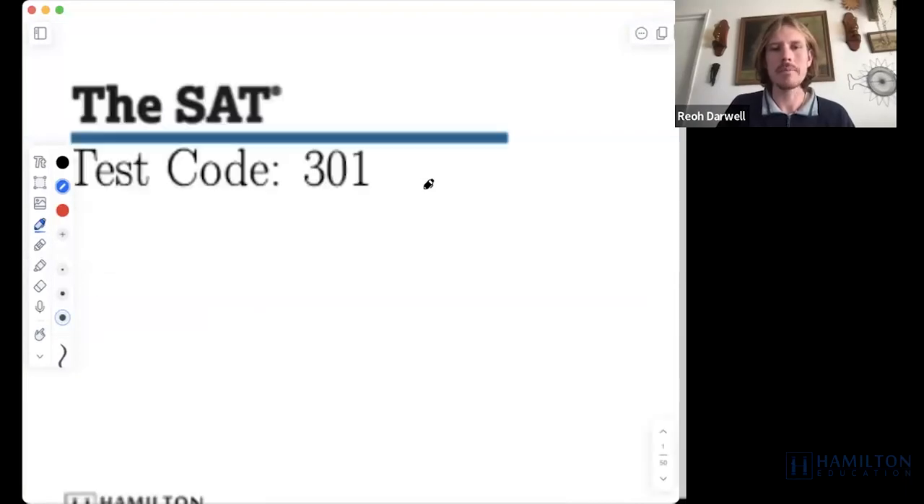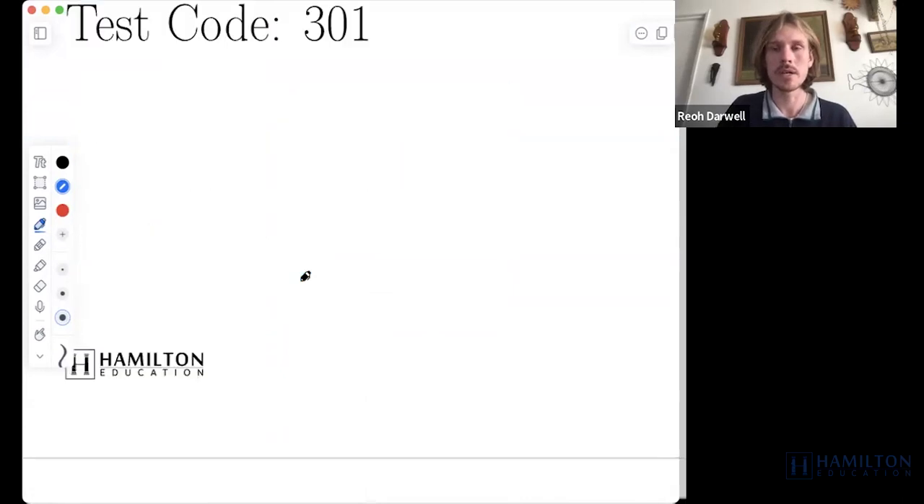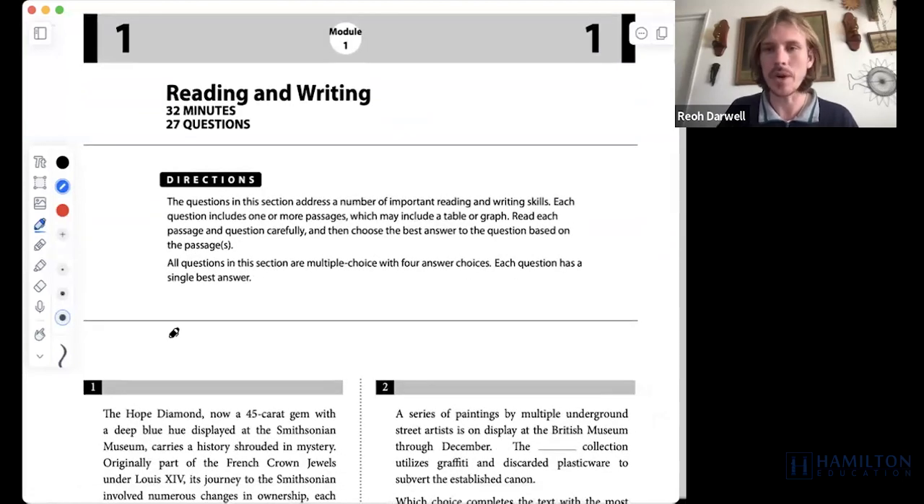Hello everyone, my name is Rio. I'm here to work with you on the Hamilton Education SAT Test 301. This is a test that we here at Hamilton Education have put together for you. I help run the humanities department here at Hamilton Education. Today we'll be going through both modules of the reading and writing — 27 questions for module 1 — and this starts us out with module 1.